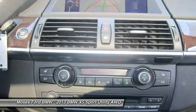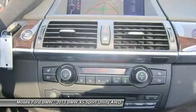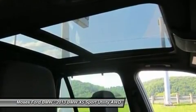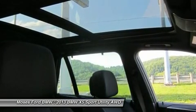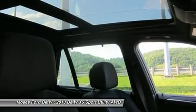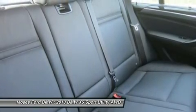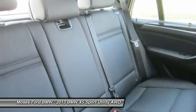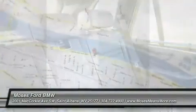Moses BMW, serving St. Albans, Charleston, Huntington, Teays Valley, and Ashland, is proud to be an automotive leader in our community since 1947. Moses BMW has maintained a solid commitment to our customers, offering the widest selection of BMW vehicles and ease of purchase. Horsepower calculations based on trim engine configuration. Please confirm the accuracy of the included equipment by calling us prior to purchase.